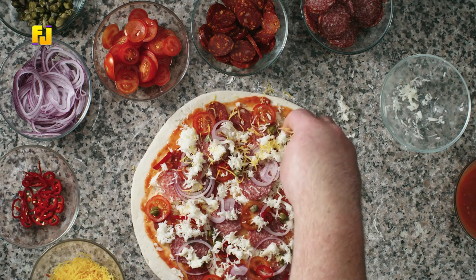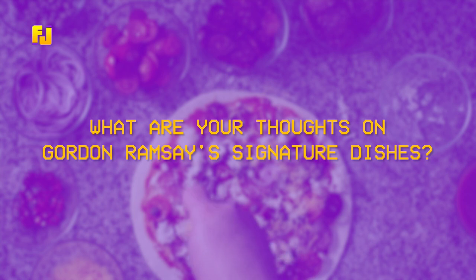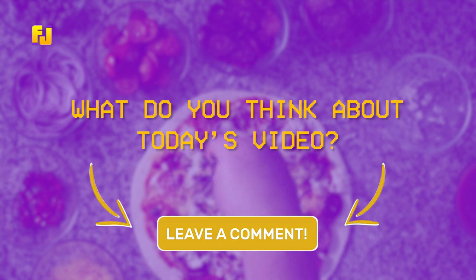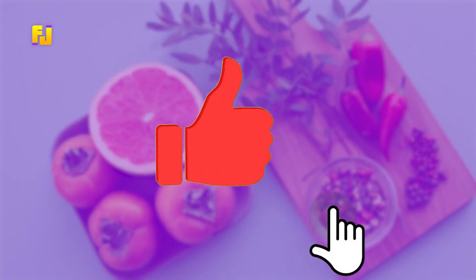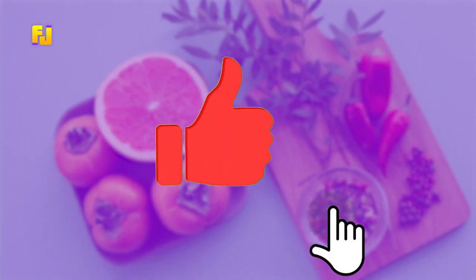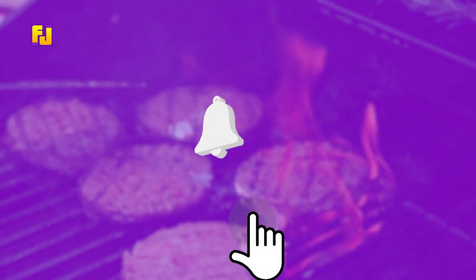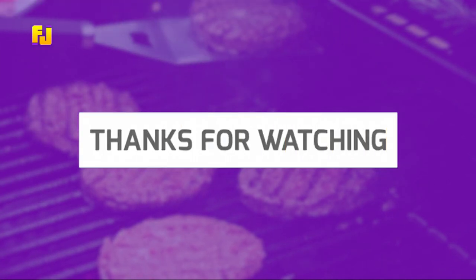Well guys, that's all we have for you today. What are your thoughts on Gordon Ramsay's signature dishes? Which dish would you want to try? Let us know in the comments section below. If you liked this video and found it informative, be sure to give it a big thumbs up. If you don't want to miss out on any new future videos, click on the subscribe button and turn on notifications so that you're notified the next time we upload. We hope you have a great day and we'll see you in the next video.